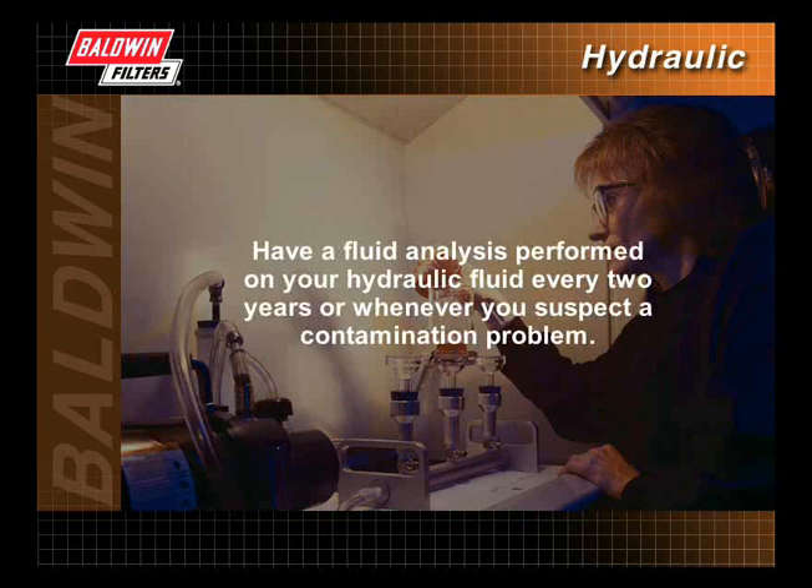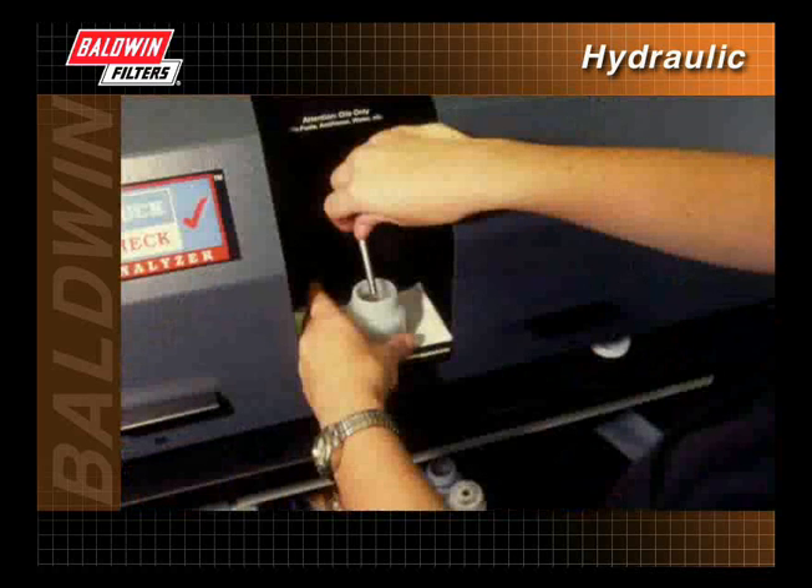Have a fluid analysis performed on your hydraulic fluid every two years, or whenever you suspect a contamination problem. A fluid analysis is an important part of a maintenance program. It ensures that the fluid meets manufacturer's specifications, can verify the composition of the fluid, determine its overall contamination level, and detect potential problems before catastrophic damage occurs.